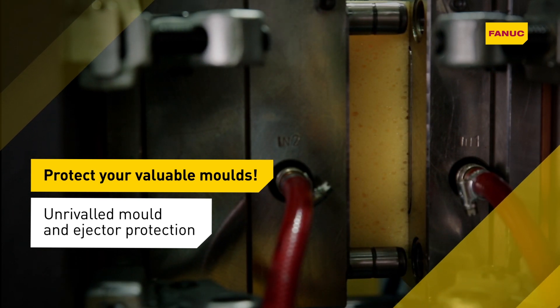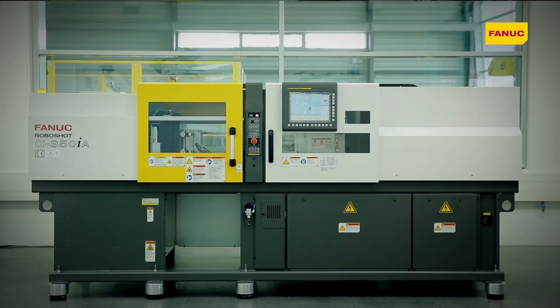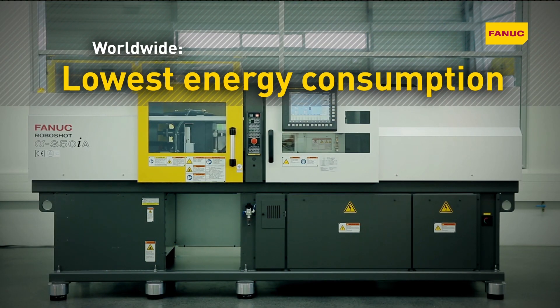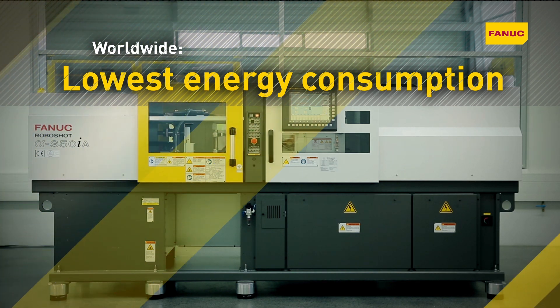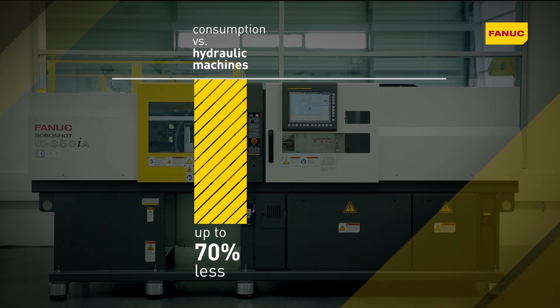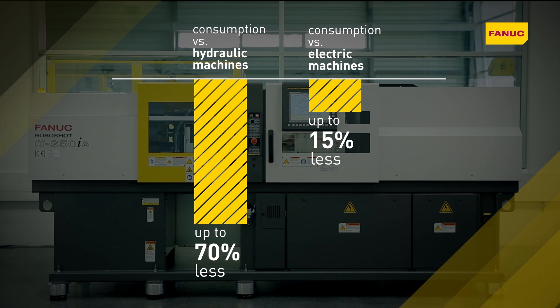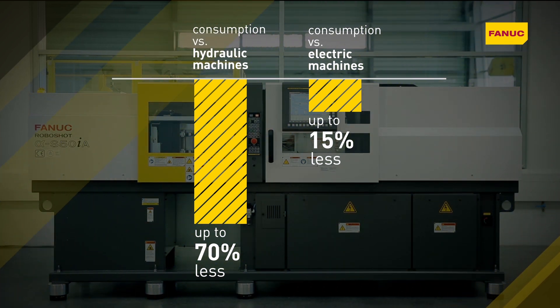No damage, no downtime, no costly repairs. FANUC's superior servo technology and intelligent energetic recovery reduce RoboShot's energy consumption by 50-70% compared to hydraulic machines, and by up to 10-15% compared to other manufacturers' electrical machines.